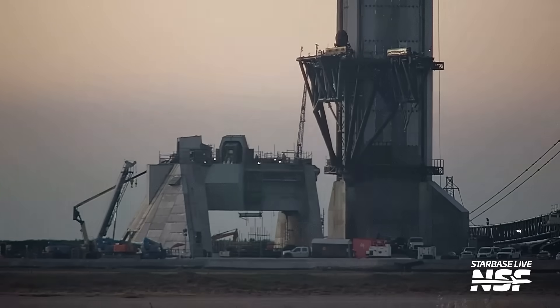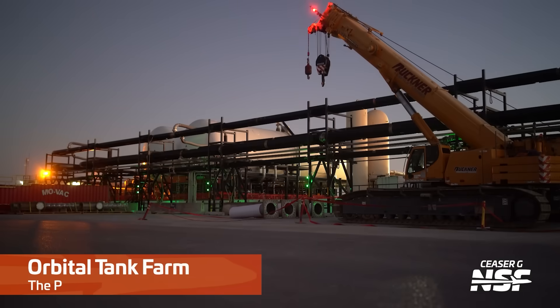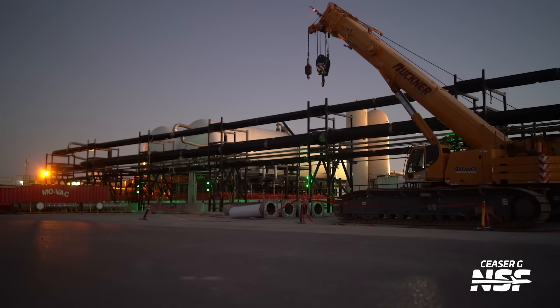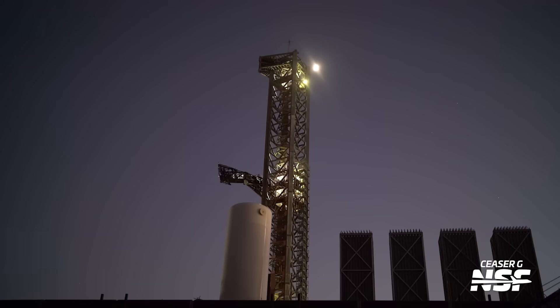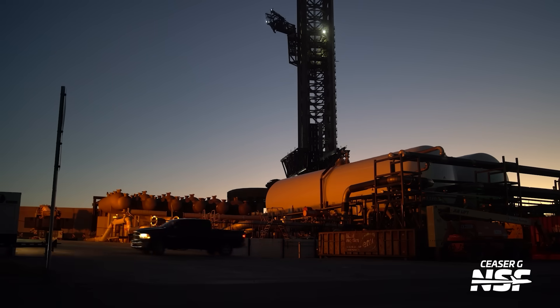Thank goodness for the 24-7 cameras. That is a lot of testing of that quick disconnect, going back and forth — I think we had that time-lapsed a little bit, not real-time speed. The way those things plug into the bottom of the booster and then unplug and cower behind a shield — they hide behind a shield because they don't want to get roasted by the rocket taking off. I'm going to guess that's the moon in the background, just behind the tower with condensers in the foreground.